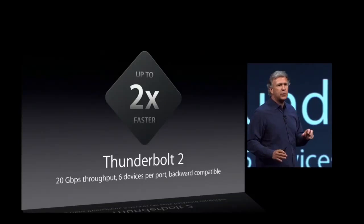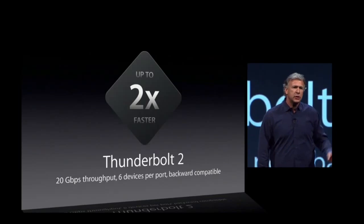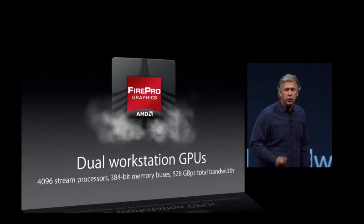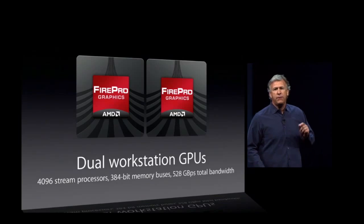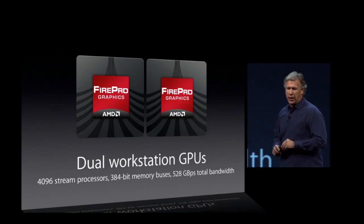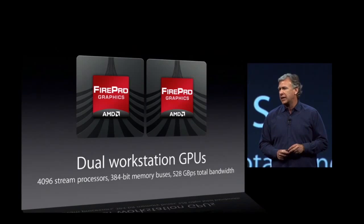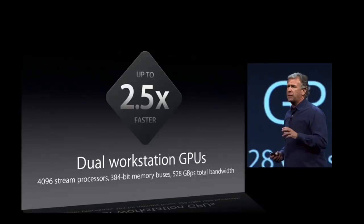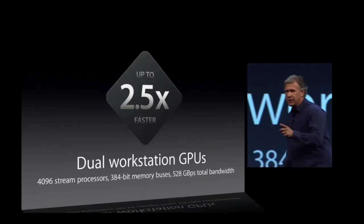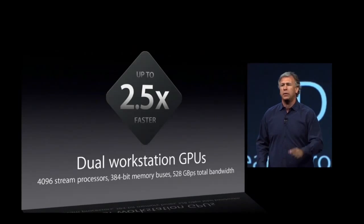But the place where the team has probably gone the most crazy and done something we've never done before is in graphics. This is the first Mac ever that comes standard with dual workstation GPUs — AMD FirePro graphics. You can configure it up to 4,096 stream processors, 528 gigabytes per second. This is two and a half times the graphics performance of the last generation. And for those of you who use OpenCL — and you all know you should — this delivers seven teraflops of compute power to your applications.